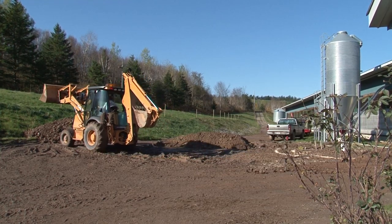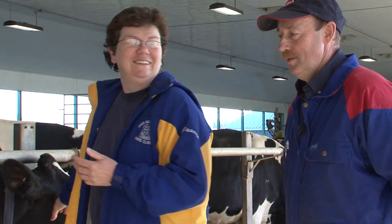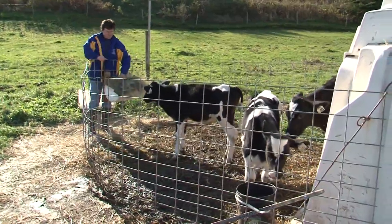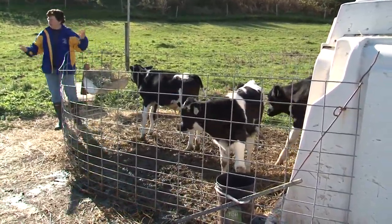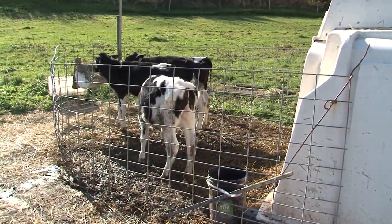We visited 40 barns before we built this barn and looked at what people have done — just picked out what we liked the best. I think it's really important to do your homework and to know what you want to do. Ask the question: what would you do different? Because if it doesn't work for one farmer, and hopefully they tell you the truth, it's not going to work for you as well.